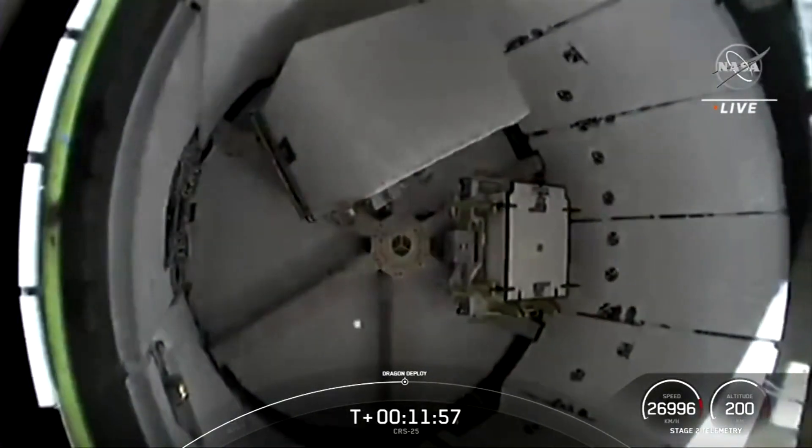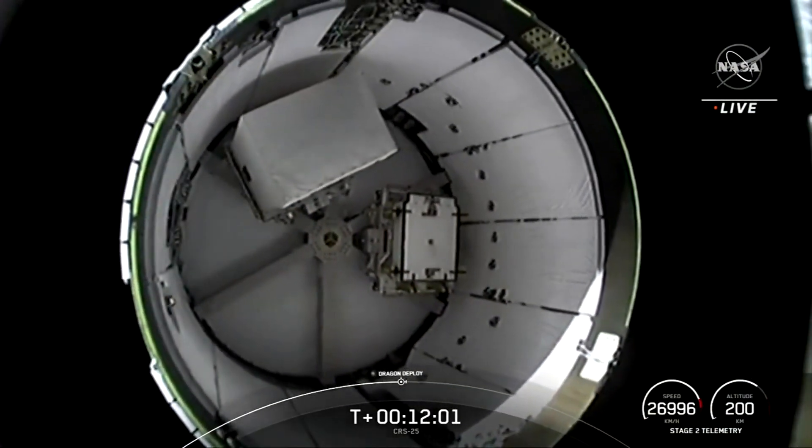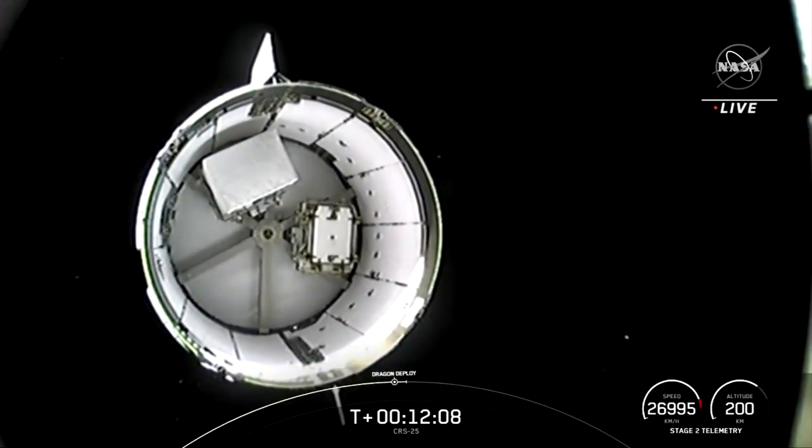And I always love this part — seeing the second stage separation a minute after the Falcon 9 rocket successfully returned to Earth, landing on a SpaceX barge.